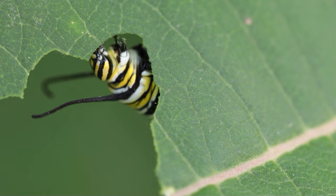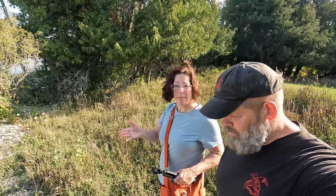Monarchs have a life cycle of two to six weeks. During that time they mate and the female lays eggs. But this time of year the last generation does not become reproductive — they're said to be in what's called reproductive diapause. This is the generation that begins the 2,000-mile journey to Mexico, heading to a place they've never been before.